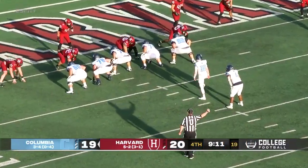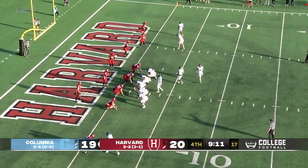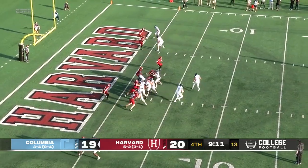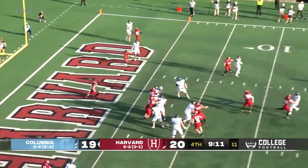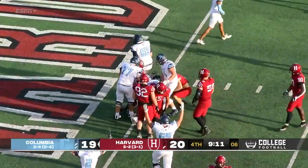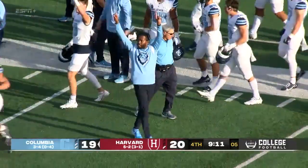Three receivers split to the right, one to the left, and now motion — they bring Libman into the backfield, move Young to the right side, fake the handoff. Bell dumps it, looking for the end zone — and it's Young to get in for two. And Columbia is in front.